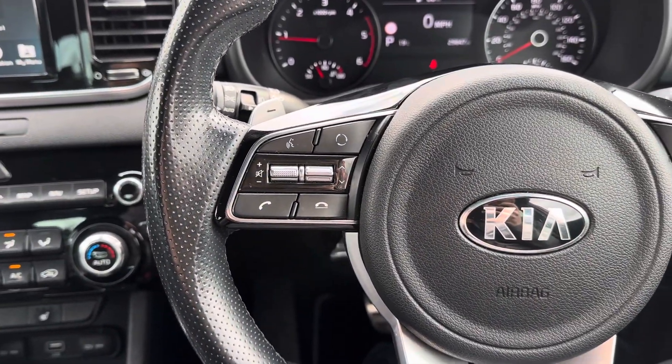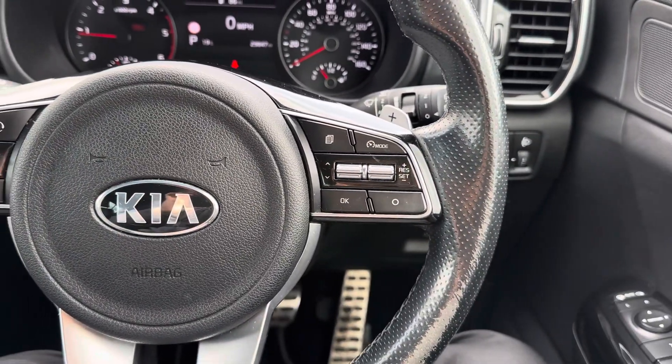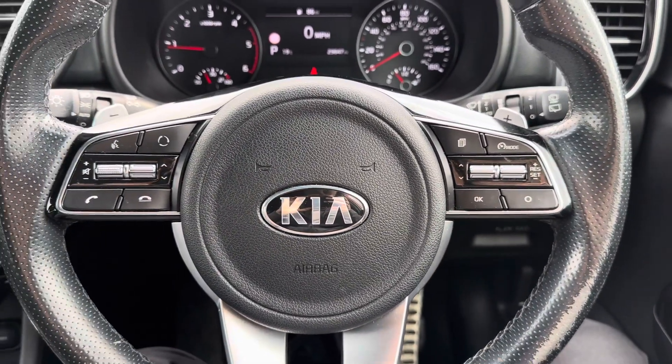To the left of your steering wheel you've got controls for adjusting the infotainment system, and to the right you have your cruise control, which is perfect for motorway journeys.